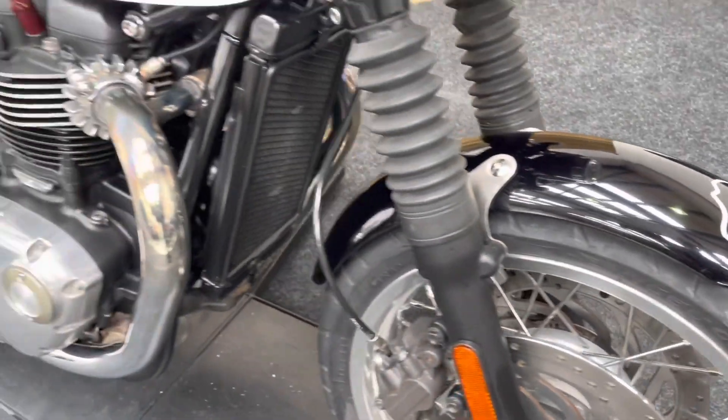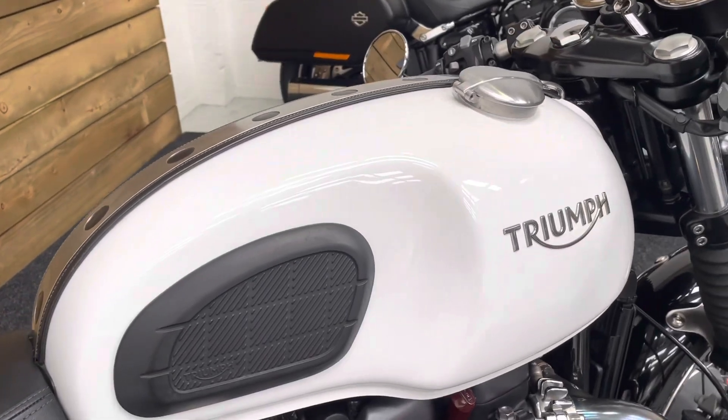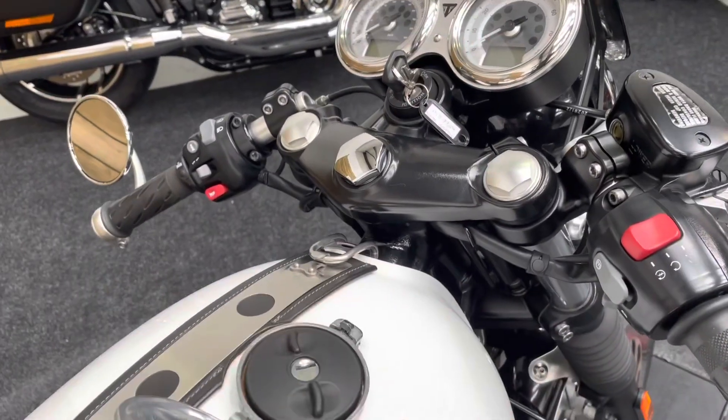It's in great condition this bike. It comes in white which I think looks absolutely brilliant on this machine. You've got the knee pads there and the Monza fuel cap which is quite a neat looking thing.